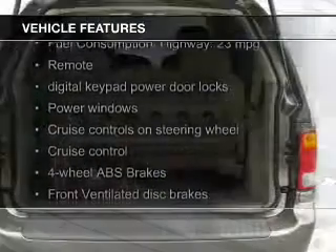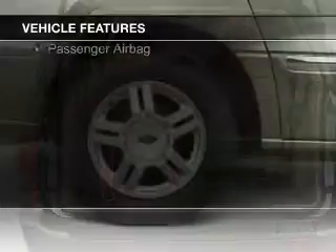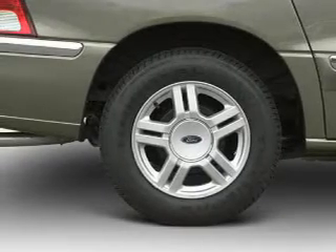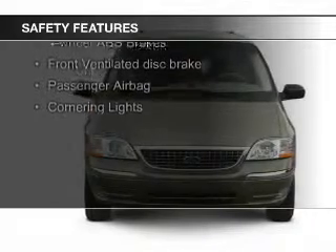The features include aluminum rims, an adjustable tilt steering wheel, cruise control, privacy glass, air conditioning, power door locks, power windows, power steering, and AM-FM stereo with a CD player.